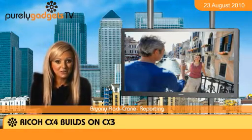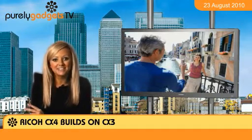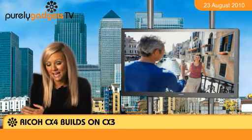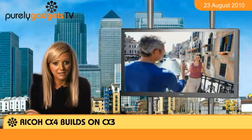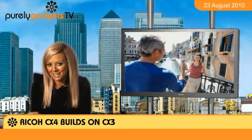The Ricoh CX4 builds on the solid foundation offered by the CX3 and CX2, retaining the 10-megapixel sensor, the 10x optical zoom and the same generous LCD screen. It also keeps the 5 frames per second burst capability and HD movie function, but the new model adds a few new features worth taking into account.